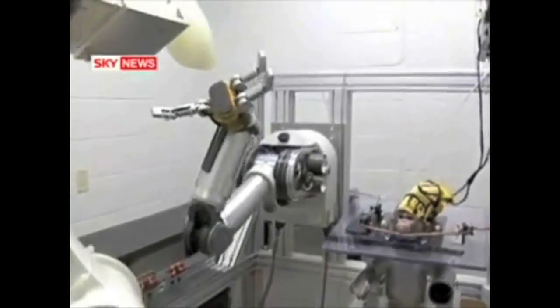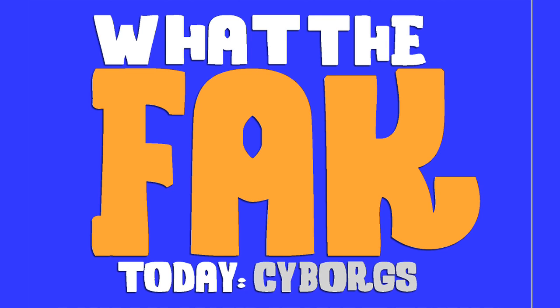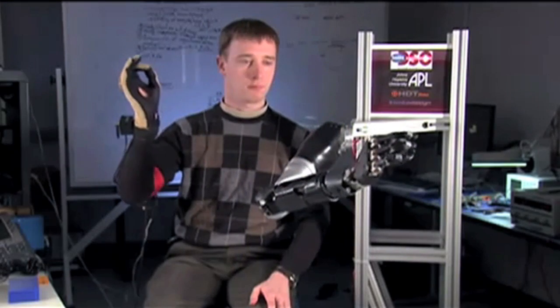This monkey is controlling this robot arm with its brain. What. The. Fact. The facts and knowledge on Cyborgs. Mind Blow 10 brought us a brain-controlled robot arm in four years — and here it is.